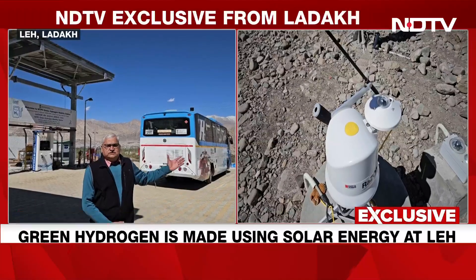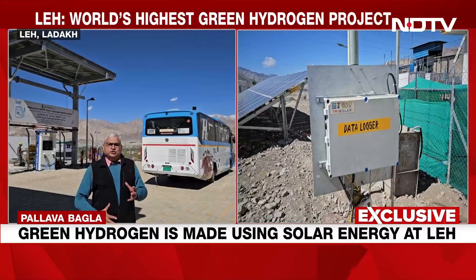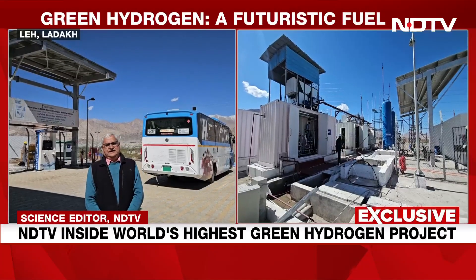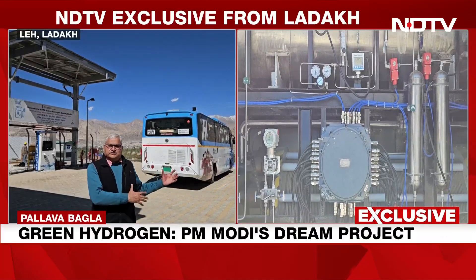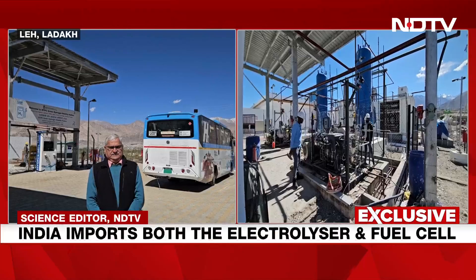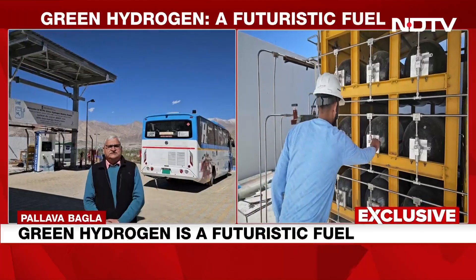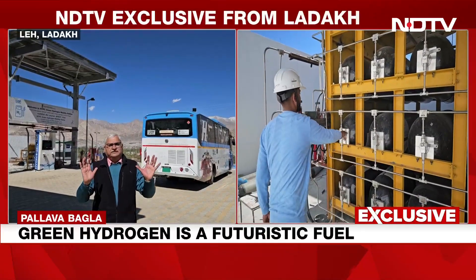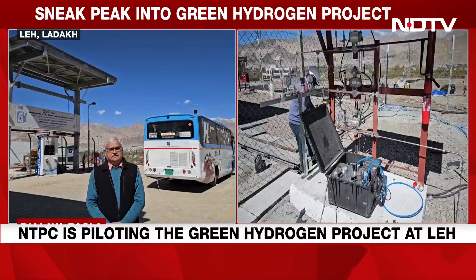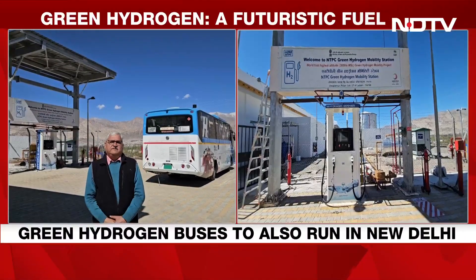These buses use fuel cells. A fuel cell is where you pass hydrogen over it and it generates electricity at the other end. Then a battery is charged and the bus runs like a normal electric bus. The exhaust in a green hydrogen bus is water. Pallav Bagla for NDTV, at the world's highest green hydrogen plant made by NTPC in Leh, Ladakh.